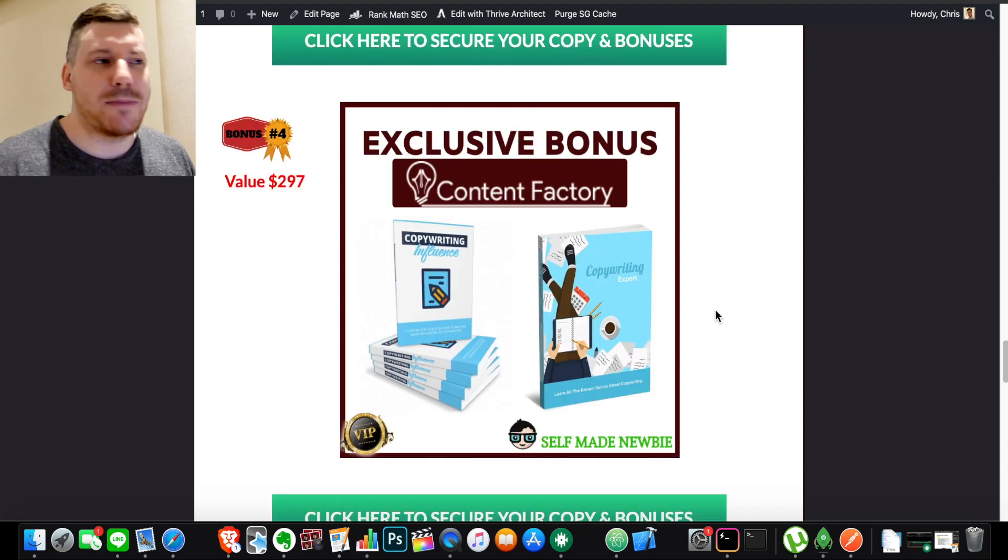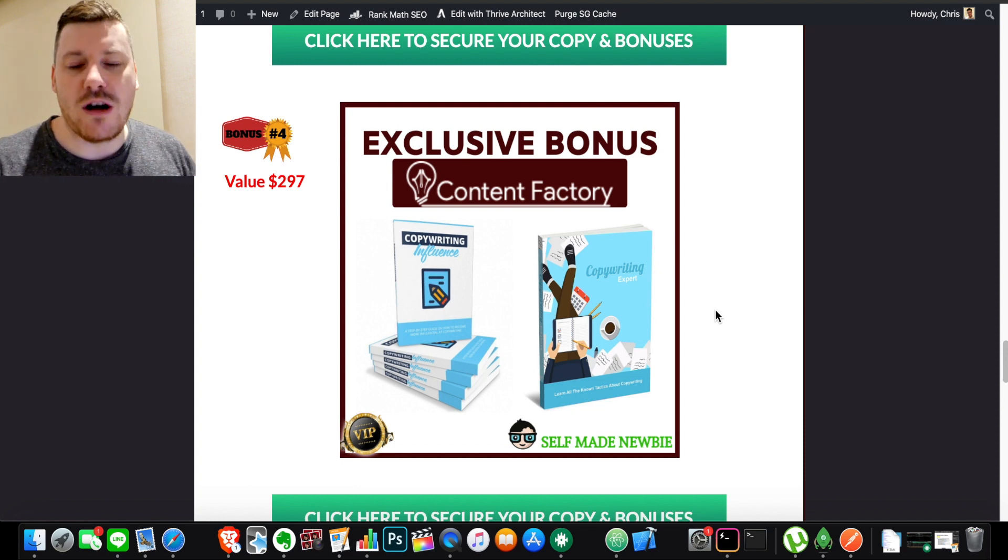Bonus number four builds on that — I've got copywriting. If you don't know what copy is, it's writing or speaking in a way that compels people, triggers emotions, and makes people want to buy. You're going to need it in your emails, in your content, and on your landing page. It's not complicated — you can learn a bit and massively increase your sales. It's a high-income skill. I threw two bonuses in there that are going to teach you all about copy so you can include it in your landing pages and content everywhere.